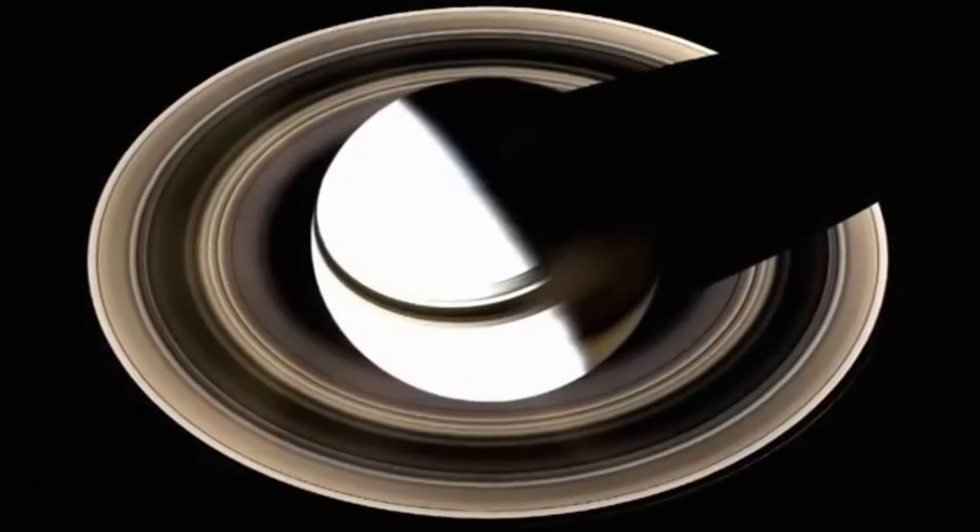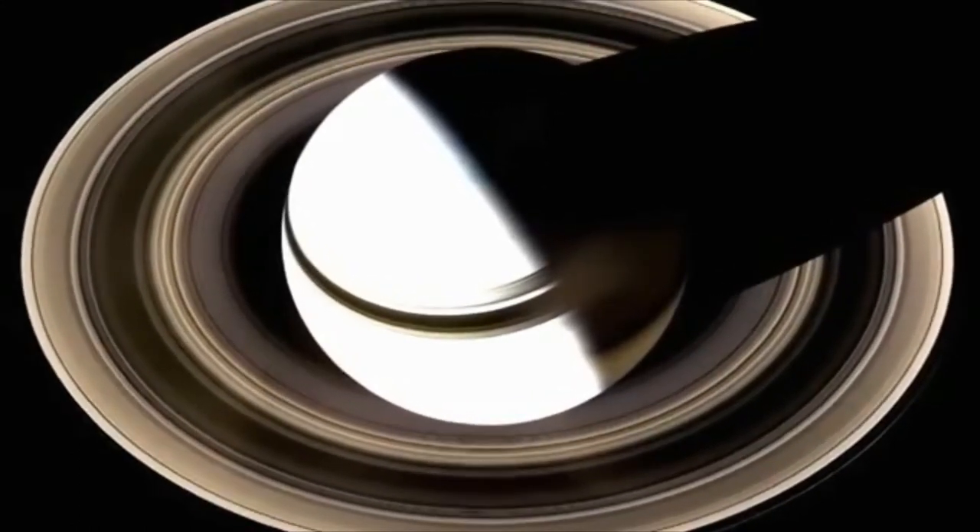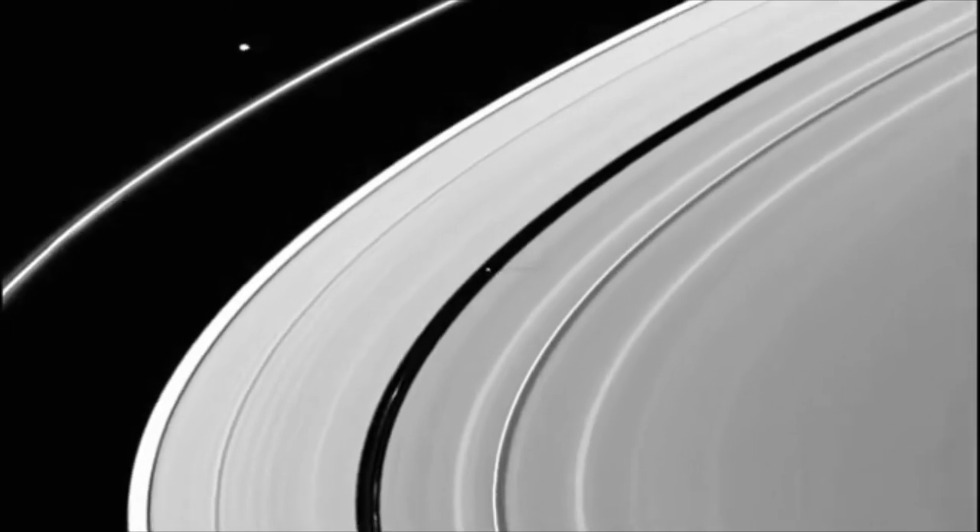What really makes Saturn stand out from the other planets is its spectacular rings. Saturn's rings are very, very thin in comparison to how wide they are — so thin that if you look at them edge-on you can barely see them. They're made from a mix of things, mostly water ice, which means they're very reflective, and that's why we can see them from Earth.